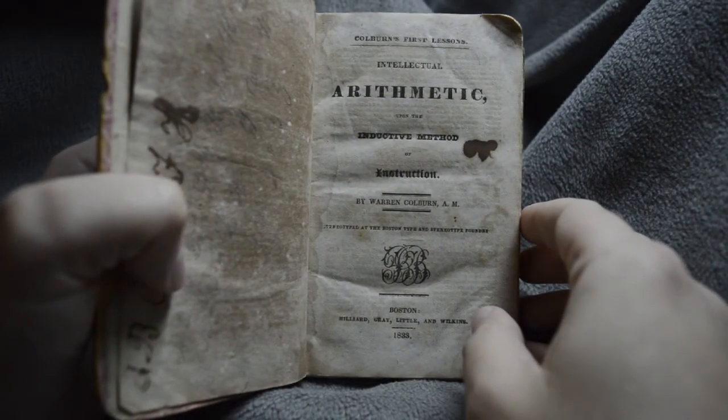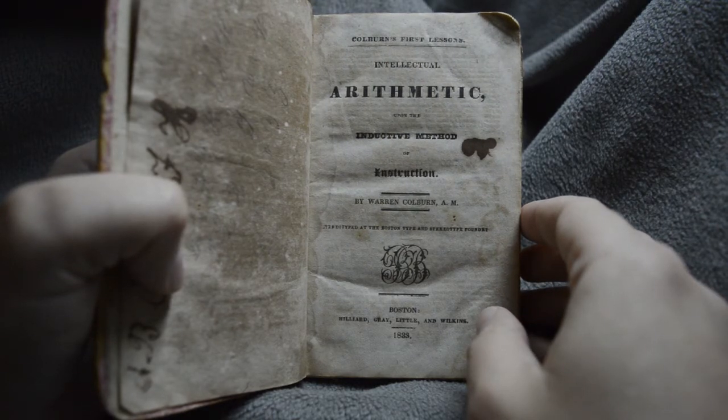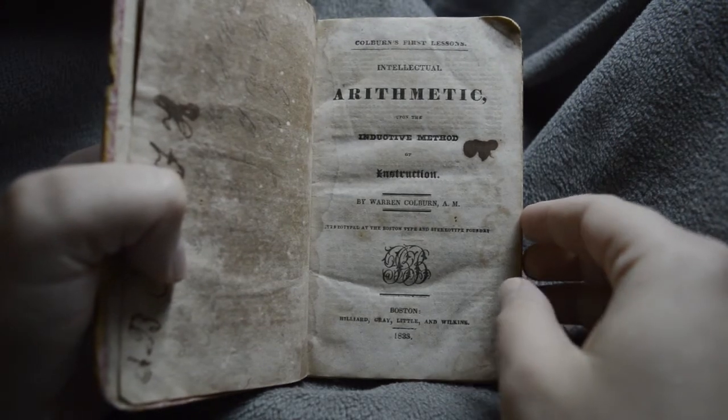Here we have Intellectual Arithmetic Upon the Inductive Method of Instruction by Warren Colburn — Colburn's First Lessons. You can see the printing there: 1833, in Boston.